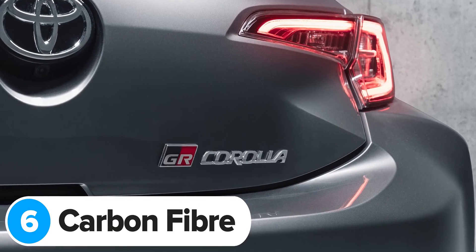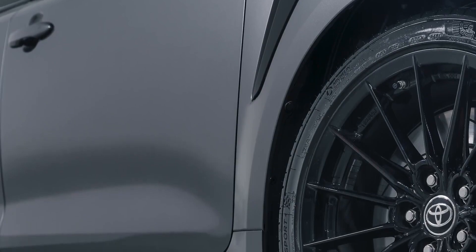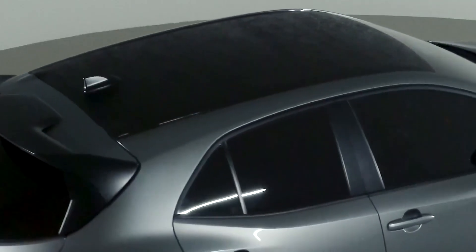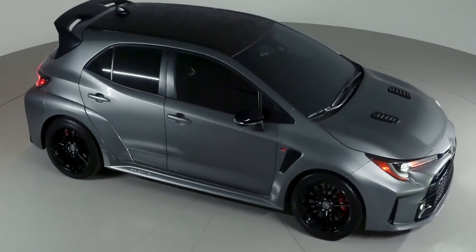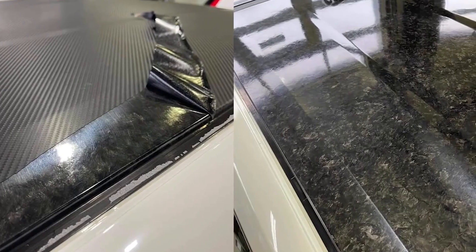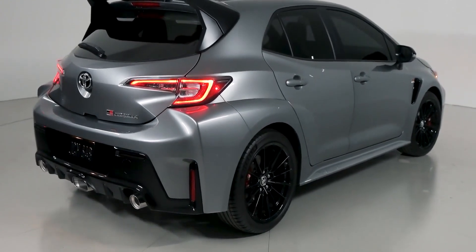The new GR Corolla uses lots of weight-saving materials, just like the GR Yaris. For example, the bonnet and front door panels are made of aluminium, and it comes with a carbon fibre roof as well. This doesn't just help save weight — it also helps lower the car's centre of gravity, which makes it more manoeuvrable at high speeds. And unlike on the GR Yaris, where the carbon fibre is covered up with a fake carbon fibre wrap, it's actually proper exposed carbon fibre — in fact, it's forged carbon fibre, like you get on a Lamborghini.